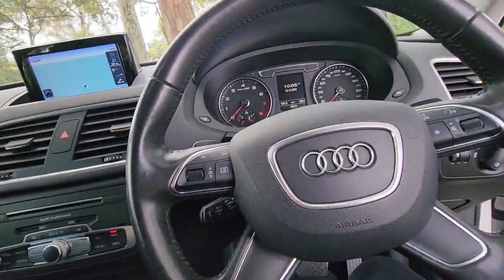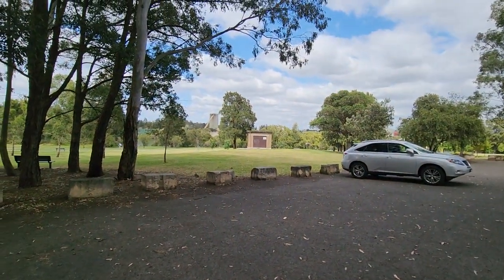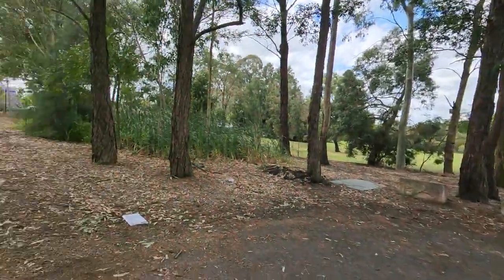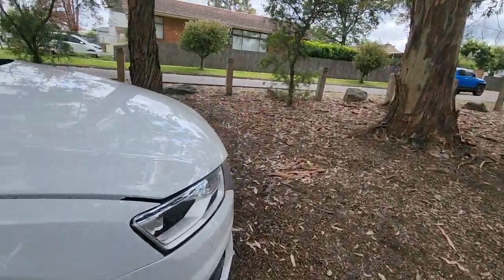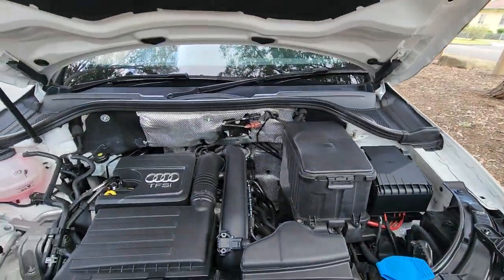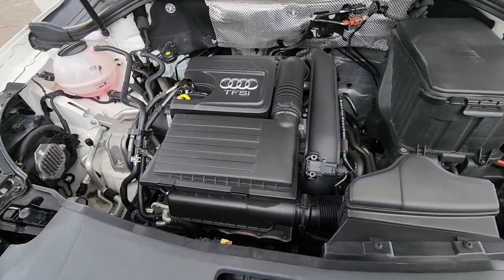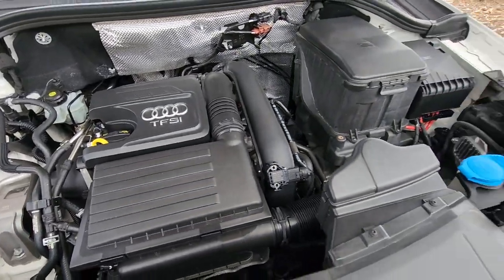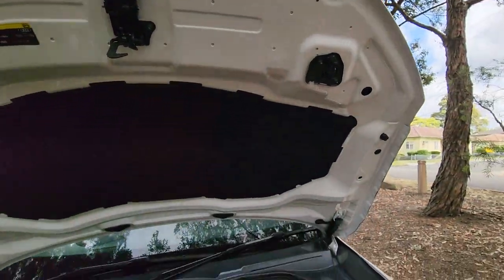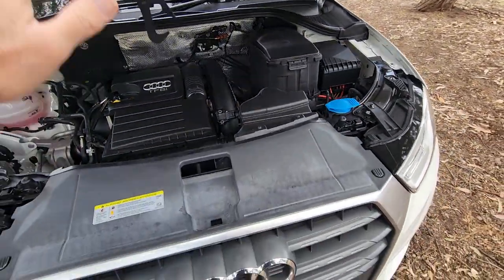So let's pop the bonnet open. Down here in Rydalmere, we're just alongside the Parramatta River, which is lovely — picnic areas, bike riding areas, go for a jog, have a sleep. Look at that engine bay — we haven't even washed this car. This car is really good, absolutely brand new under here. It doesn't smell like it's got any oil leaks or exhaust fumes, and that is a really tidy engine bay.